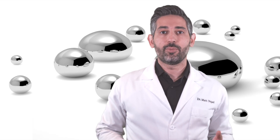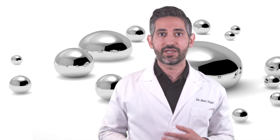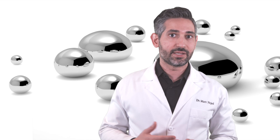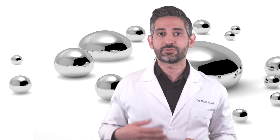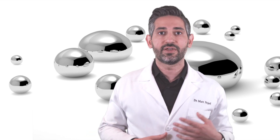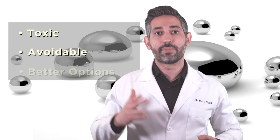There is so much controversy over silver fillings because of the mercury content. We all know that mercury is totally unnecessary and unsafe for us, but the controversy is regarding how much mercury is safe. The studies show that the mercury released from silver fillings is most likely below the threshold of what would result in adverse health effects, and currently the FDA and the World Health Organization believe these materials are safe. However, mercury is toxic, it is avoidable, and we have better options.